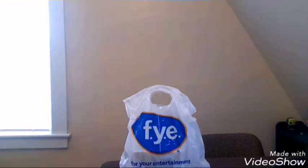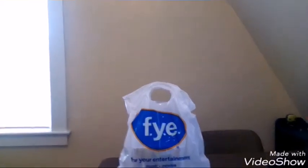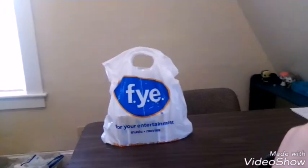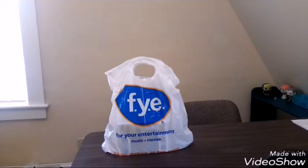Hey guys, it's Pop Freak. So today we're going to be doing a mall haul video. I went back to the mall to get some stuff that I've been needing, and I picked up a package there that my dad ordered for me. So let's get into it, shall we?